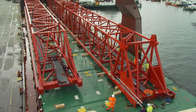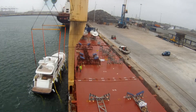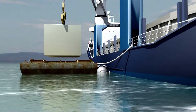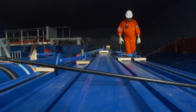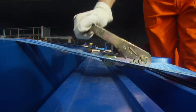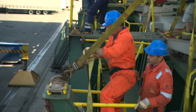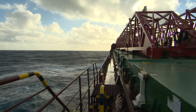Having established the basic principles of quayside lifts, the program moves on to look at floated cargo and lifts involving offside barges, before finally looking at how project cargoes must be stowed and safely secured to prevent damage and to maintain the safety of the vessel, especially in rough seas.